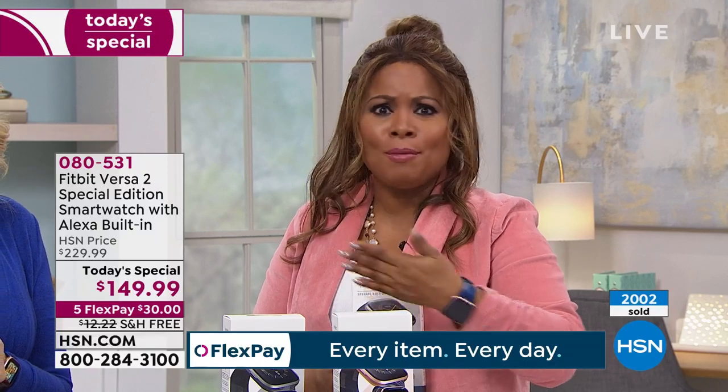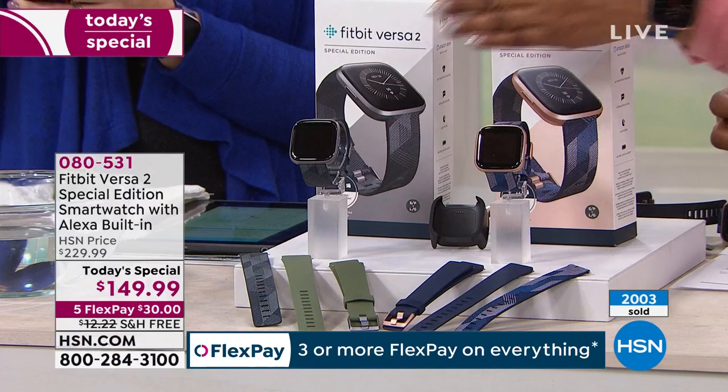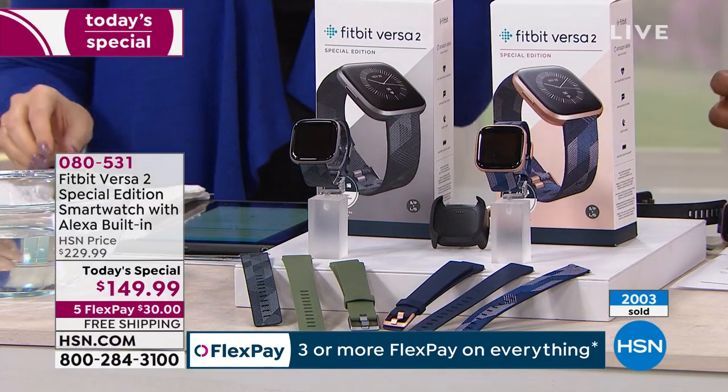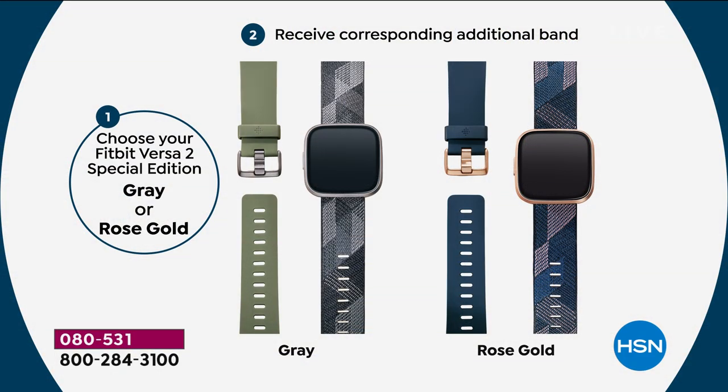$80 off is what we've secured for you today. Even if you own another fitness tracker, upgrade today. Your choices are rose gold or gray. Over 2,000 have been ordered, with free shipping and handling. We give you 30 days at HSN. What's different about what we're also offering is we're giving you a corresponding additional band — you'll get the silicone sport band in navy blue if you're ordering the rose gold.